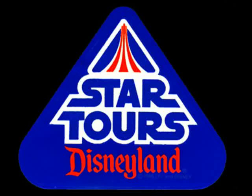Star Tours announces the arrival of the Indoor Express. Once we've had a chance to service the Star Speeder, we'll begin our boarding procedures.